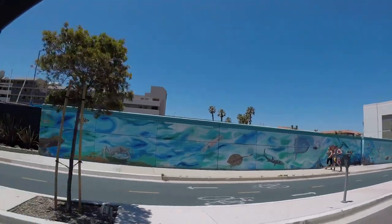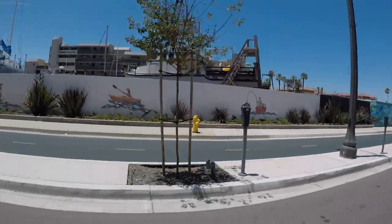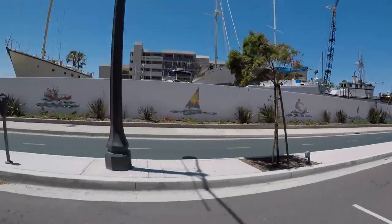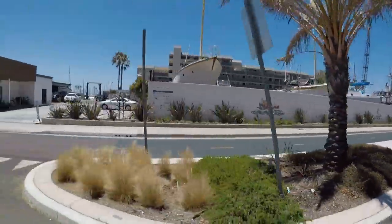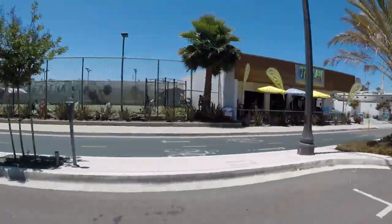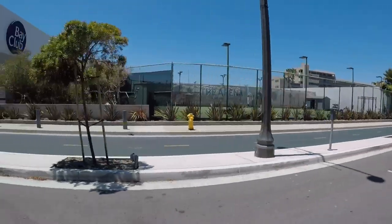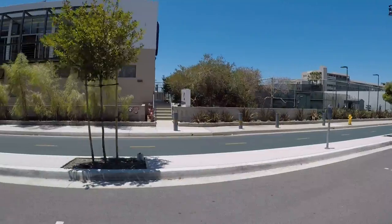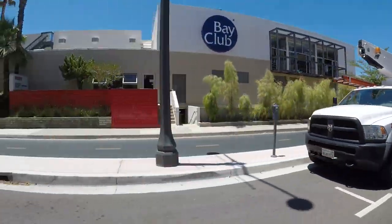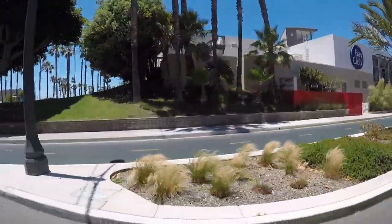We're going to see why the sea lab. Unfortunately, from here you can't see the ocean. Bay Club.